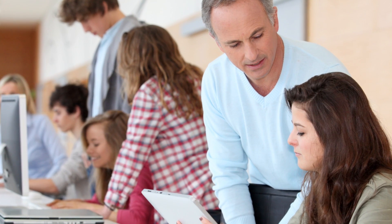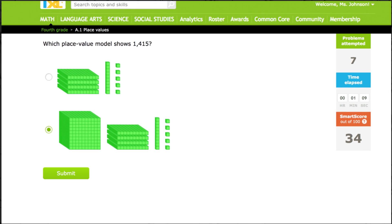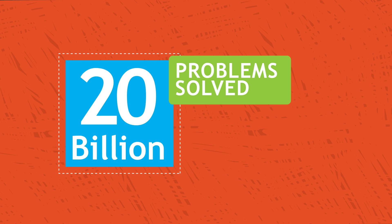iExcel builds the math and language arts skills your students need in a supportive, individualized environment that keeps them coming back. Five million learners already use iExcel from preschool to high school. Students just like yours have solved over 20 billion problems and counting — and all that practice really works.